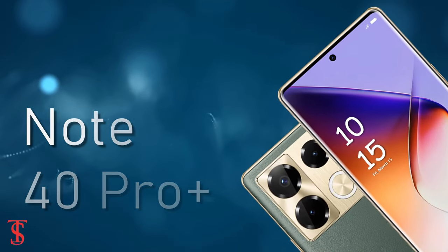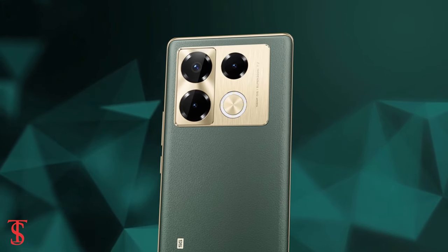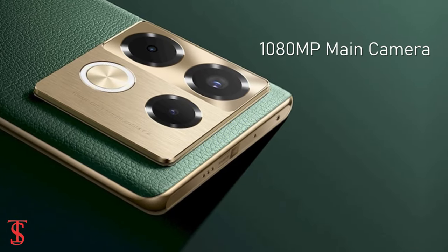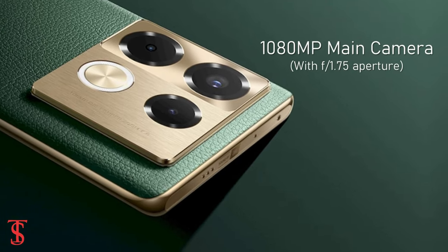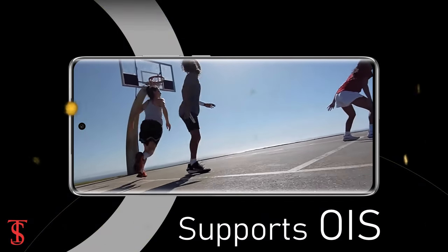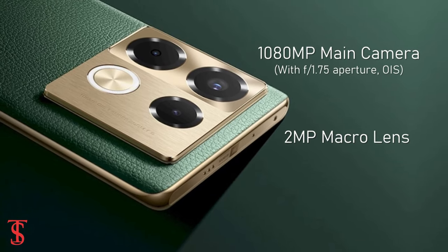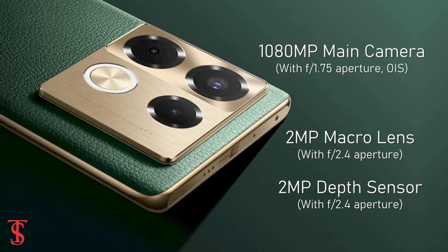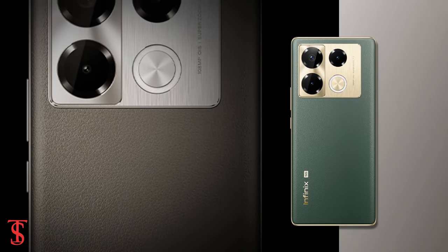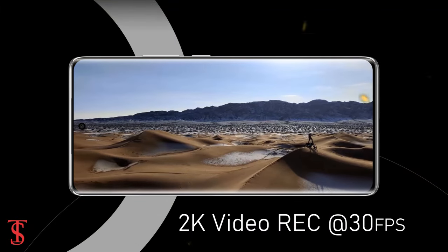As per the optics, the Infinix Note 40 Pro Plus 5G sports a triple camera setup on the rear, housing a 108MP main camera with f/1.75 aperture and optical image stabilization for stable video recording. There is also a 2MP macro and 2MP depth sensor with f/2.4 aperture. The rear cameras are capable of shooting 2K videos at 30 frames per second.